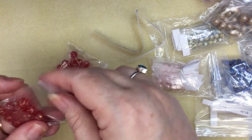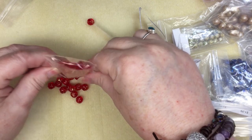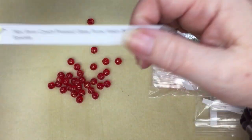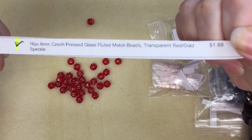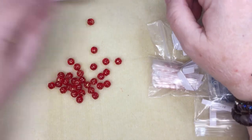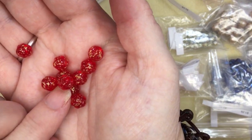Even through the plastic I like these. They are 16 pieces of fluted melons in transparent red gold speckle, and they were $1.89 per package — I ordered two. These are really pretty.